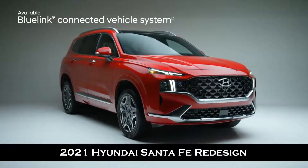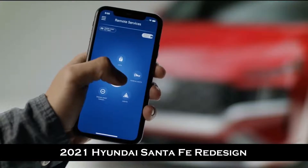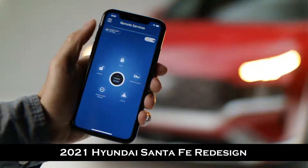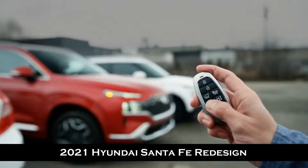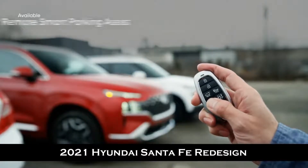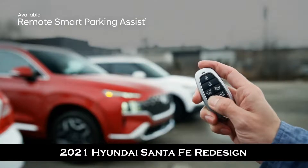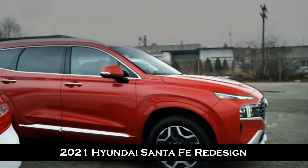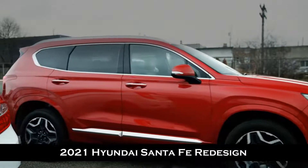Stay connected to your Santa Fe with our Blue Link connected vehicle system. It provides you with access to convenient features like remote start and remote door locking, all from your smartphone. Another great feature is the newly available remote smart parking assist — using the key fob, you can remotely move the Santa Fe in or out of tight spaces so that it is easier to enter the vehicle.